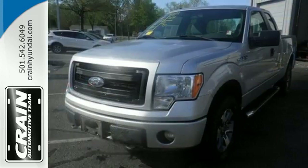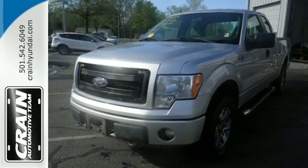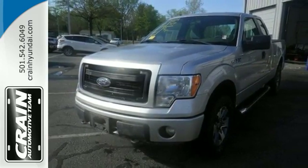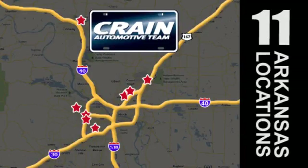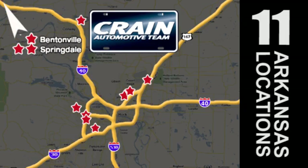This truck is ready to get to work. Take it for a test drive today. Visit us anytime at Craneteam.com. Go, go — Craneteam's got them. Craneteam.com.